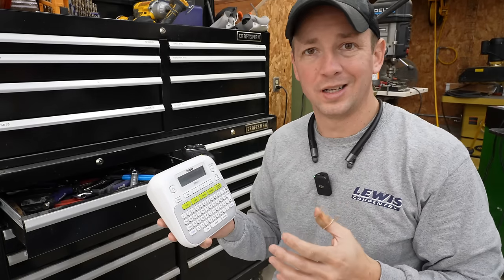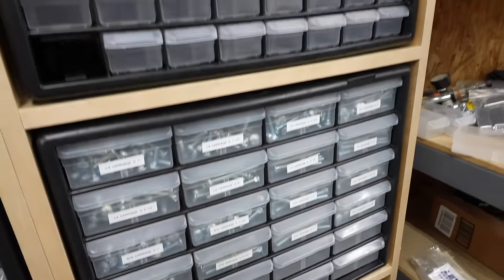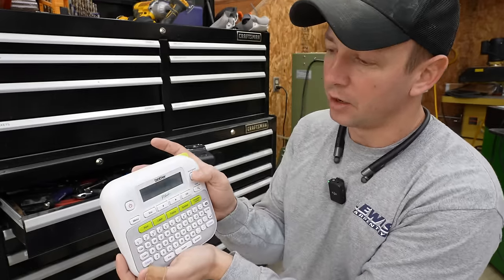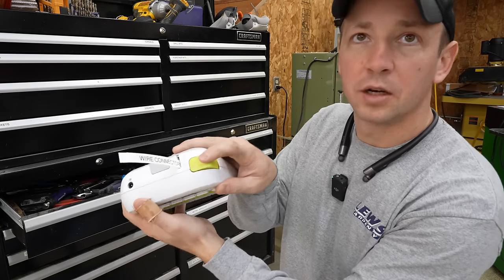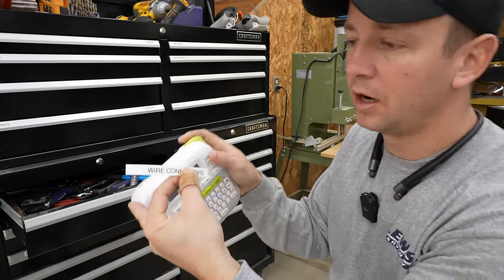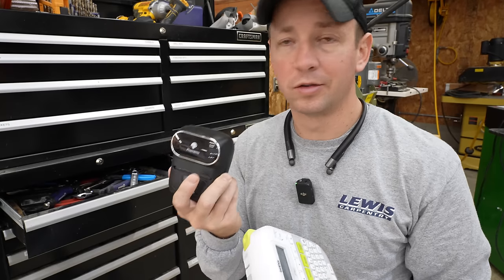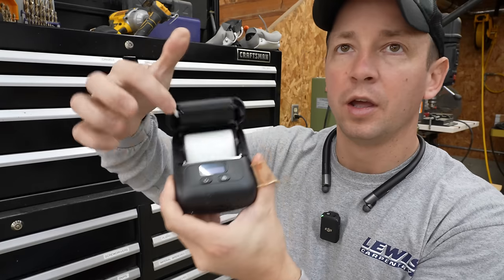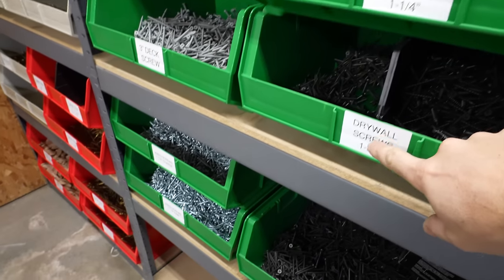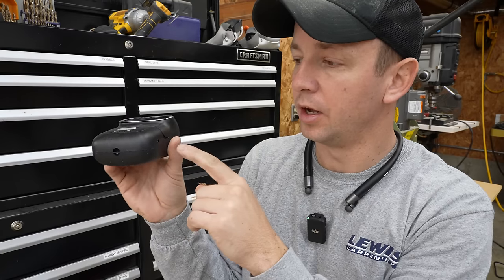One of my favorite products for staying organized — a must-have — is a good label maker or two. A brand I've used for several years, and I own two of, are these Brother P-Touch label makers. They work really well, especially for files and things in the shop. You just hit print and it pops the label out the top. I've also got a larger one, the Faux Memo, which prints larger labels and works by connecting to an app on your phone via Bluetooth. It's also rechargeable via micro USB.